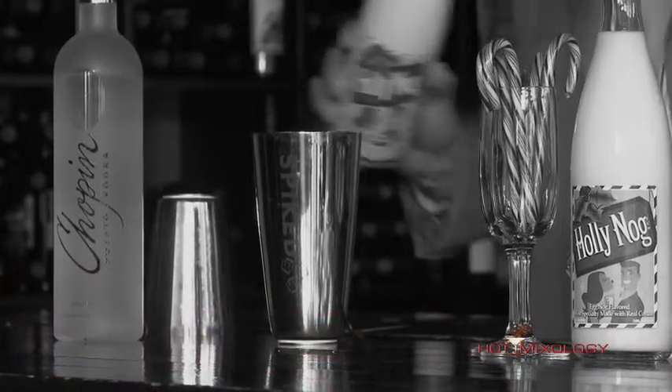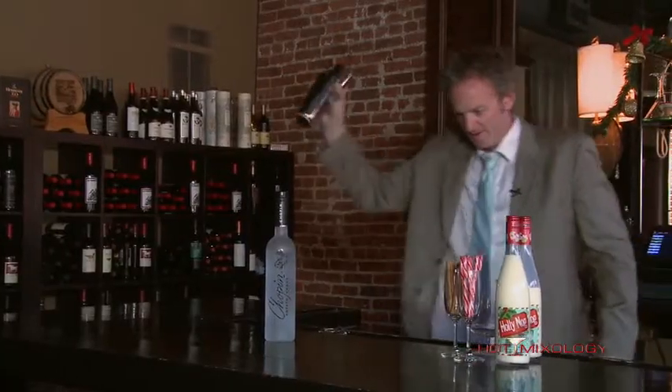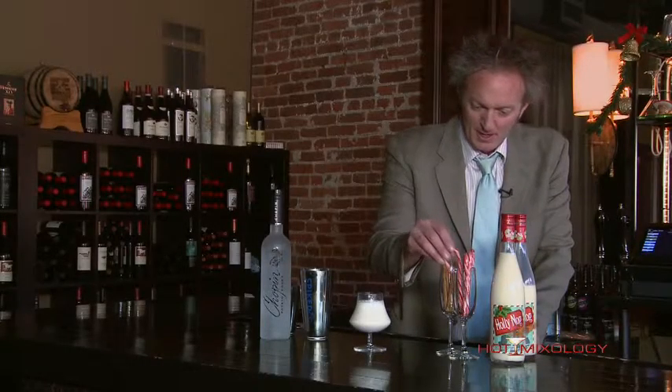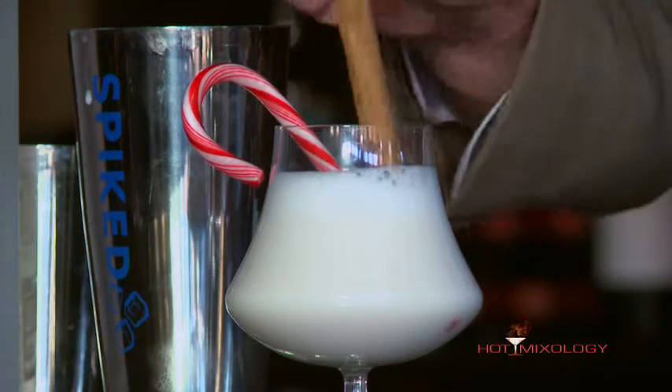So we're gonna add the Holly Nug into the shaker. Give it a good shake, make it nice and cold. We're actually gonna strain it into a nice tulip glass so it's nice and cold. We're gonna garnish it with a candy cane and a cinnamon stick, and as you are drinking the cocktail those flavors will incorporate into the cocktail as well.